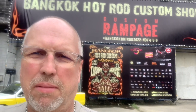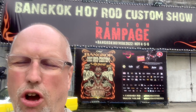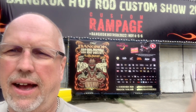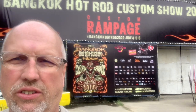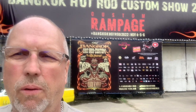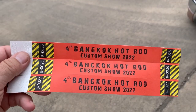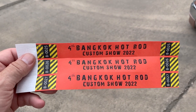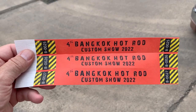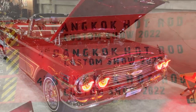Hey folks, welcome to another Maui Howie video. Today we're at the Bangkok hot rod custom show in downtown Bangkok. We're gonna walk inside, take a look around, see how everything is. Here are our tickets — we bought three, me, my wife, and my stepdaughter — and they were 300 baht a piece, so about nine dollars each to get inside the show.